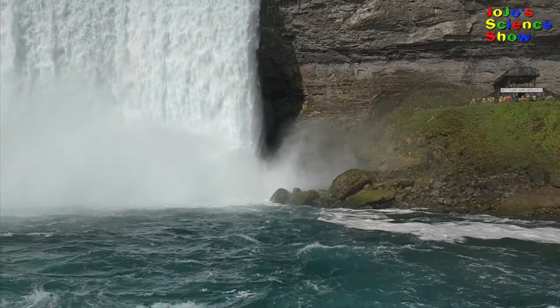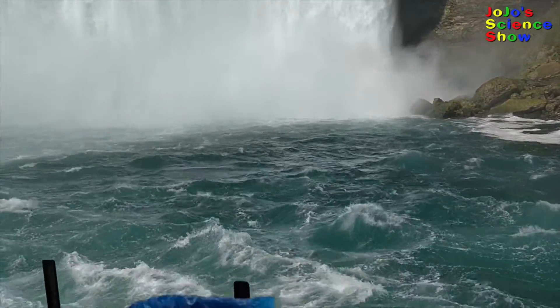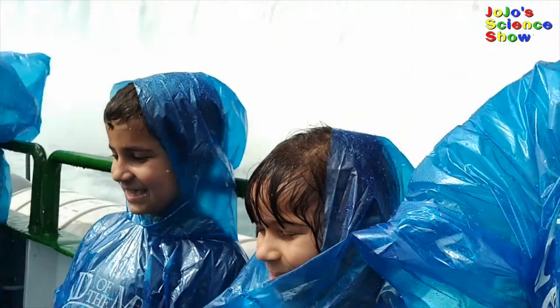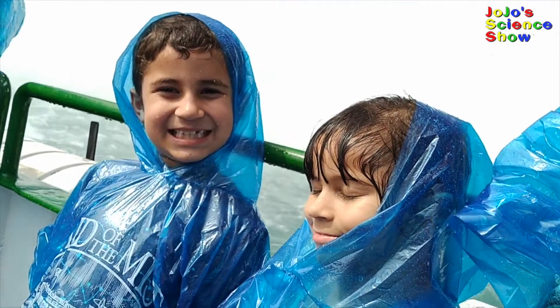As we got closer to the falls, you could start to really feel its power, and it even made the boat rock. It was awesome! And we got really soaked!